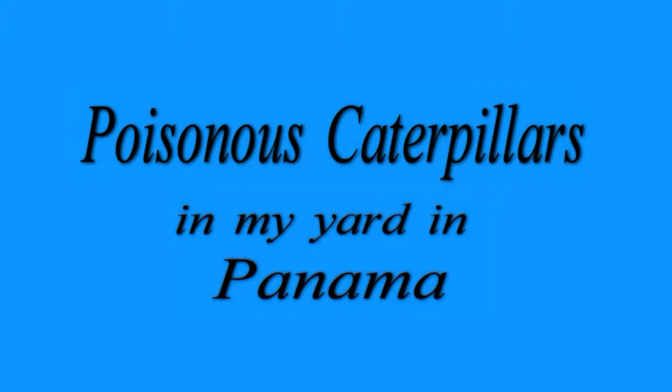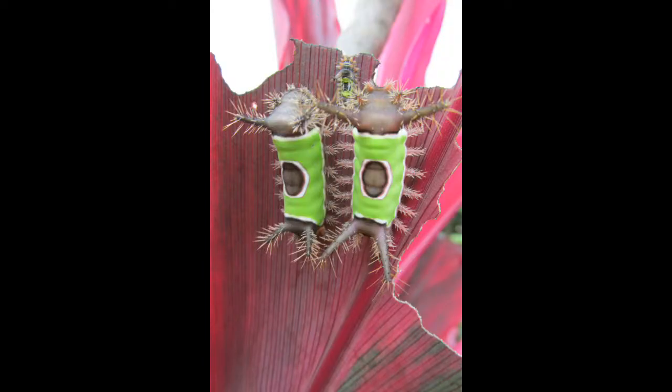Since we've lived here in Panama, we've encountered the Saddleback Caterpillars, which are poisonous. They're about a half inch long.